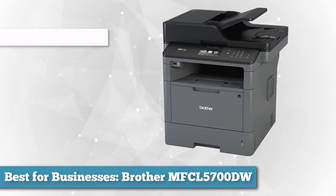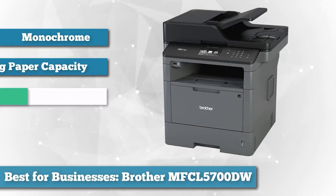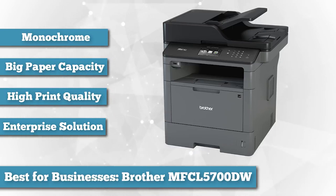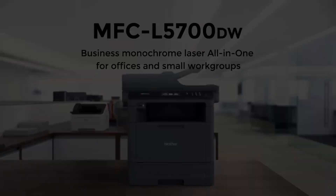The Brother MFC L5700DW is a capable mid-range monochrome laser all-in-one printer designed for micro offices and small work groups. It has a generous standard paper capacity that's highly expandable, and text print quality is above average.